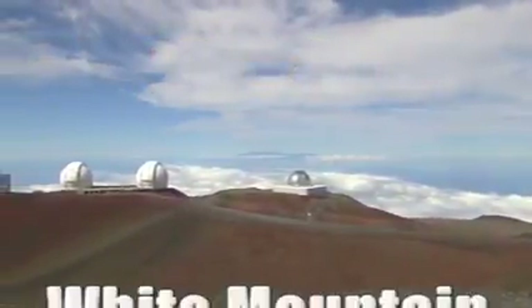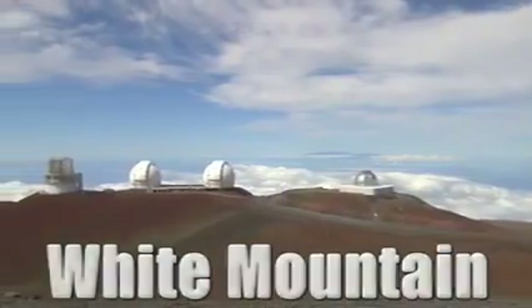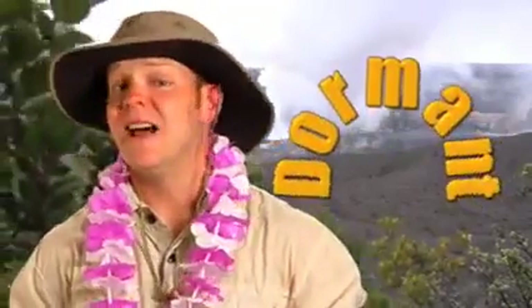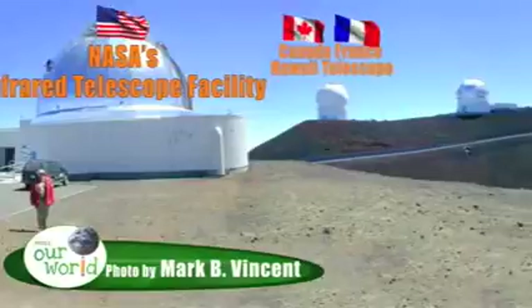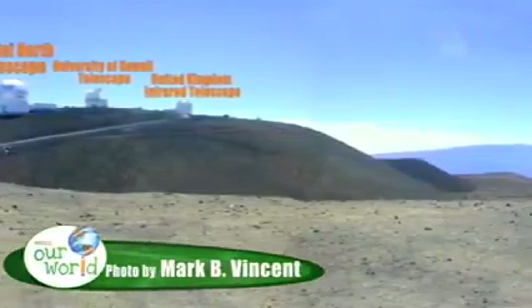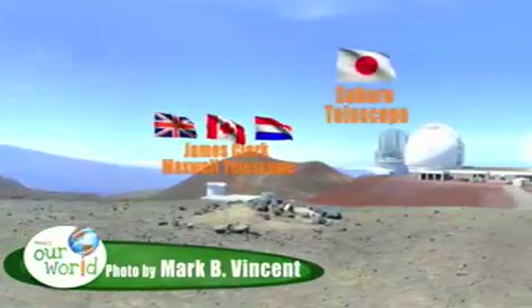Mauna Kea is a Hawaiian name that means White Mountain. But it's not just any kind of mountain — it's a dormant volcano crater. Dormant means it's not going to erupt anymore. High on this mountain, astronomers from several different countries operate 13 of the world's most powerful Earth-based telescopes of different kinds.